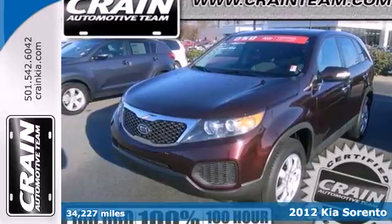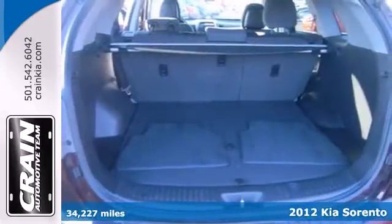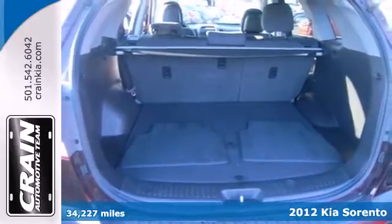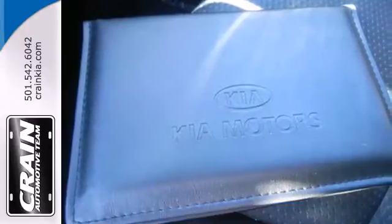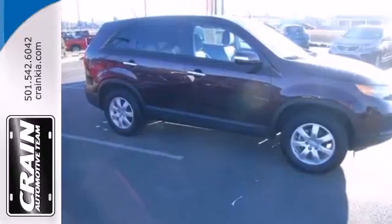It's a 2012 Kia Sorento. If you think all SUVs have to be extra large, meet the Sorento. It has plenty of passenger and cargo room, yet still maintains a nice and tight turning circle.